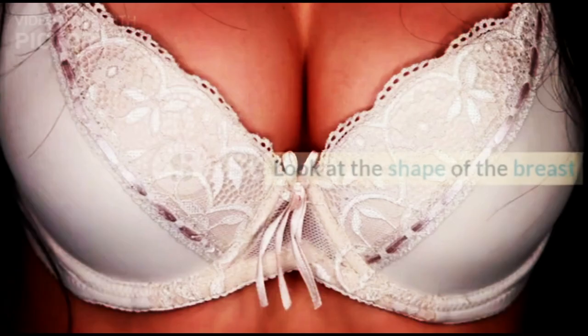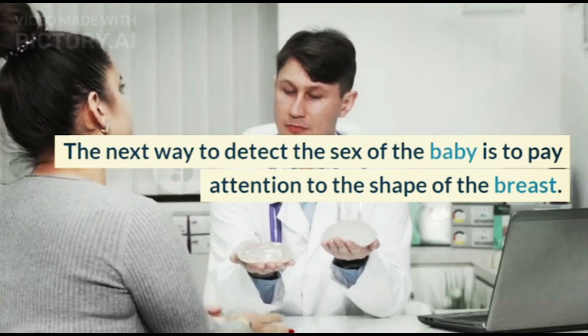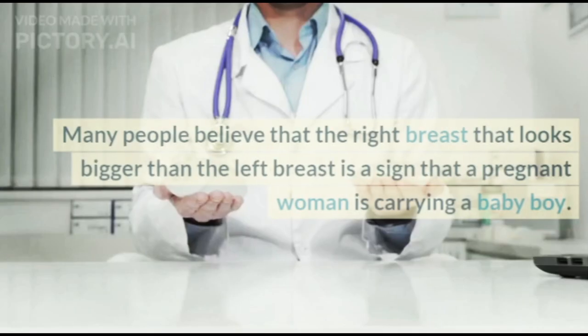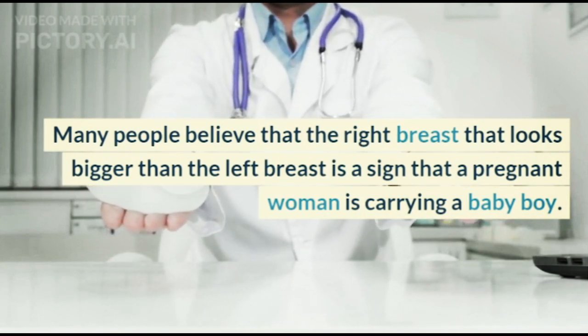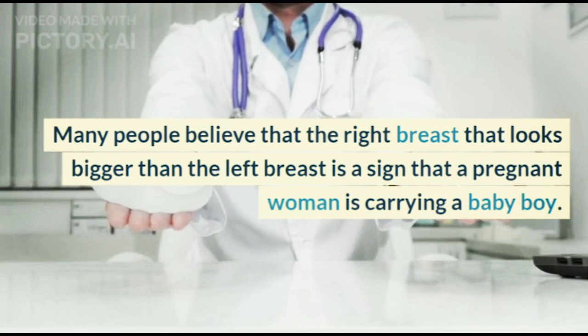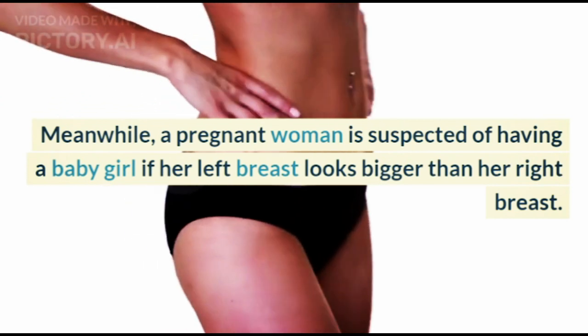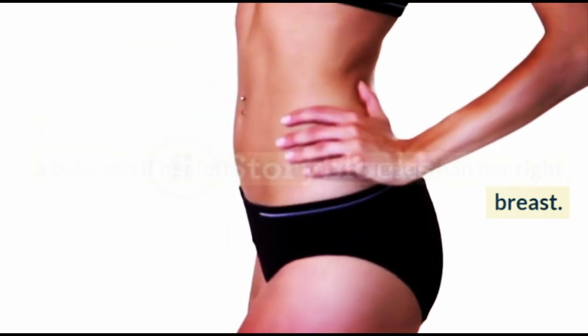3. Look at the Shape of the Breast. The next way to detect the sex of the baby is to pay attention to the shape of the breast. Many people believe that the right breast looking bigger than the left breast is a sign that a pregnant woman is carrying a baby boy. Meanwhile, a pregnant woman is suspected of having a baby girl if her left breast looks bigger than her right breast.